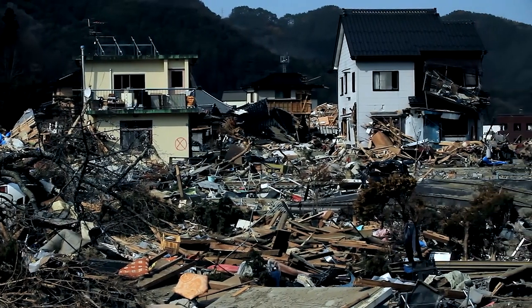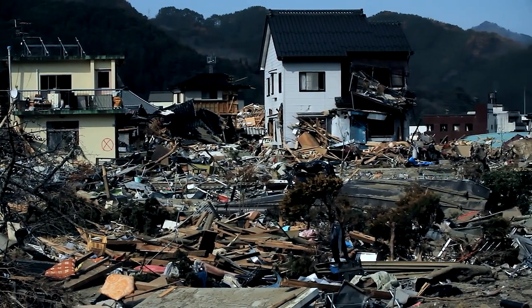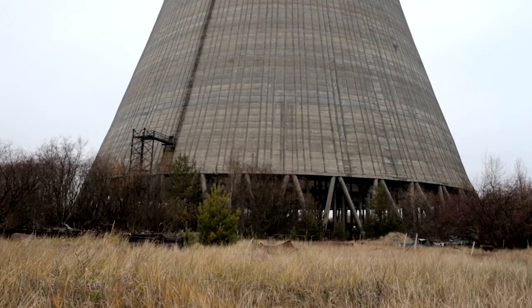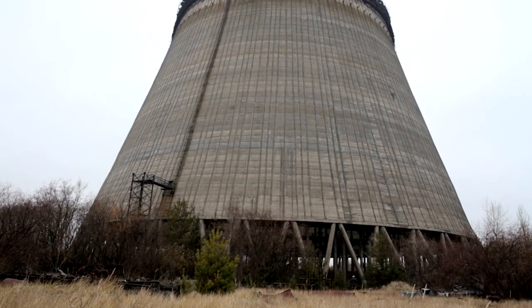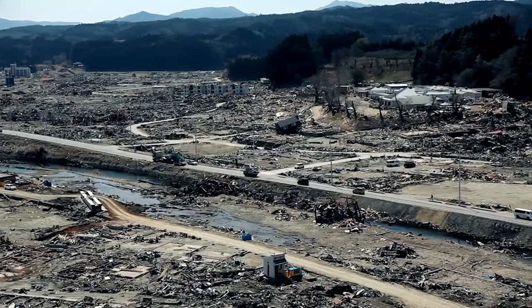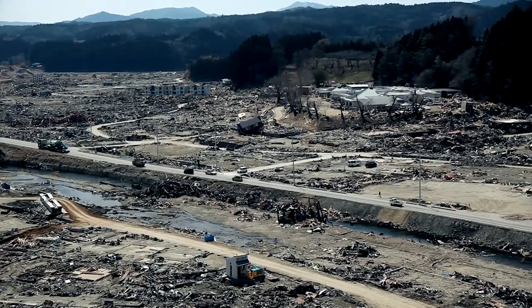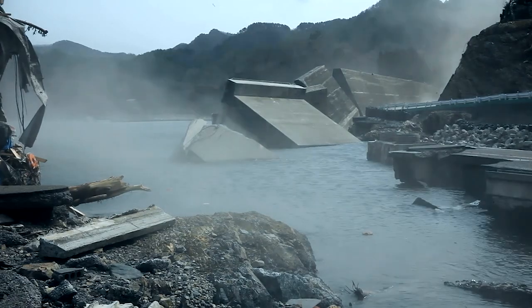The earthquake devastated Japan, launching tsunami waves 40-plus feet high and killing nearly 16,000 people. It also caused several nuclear reactors at a major nuclear power plant to melt down, prompting the worst nuclear disaster since Chernobyl. Earthquakes can be on the verge of happening for a long time.